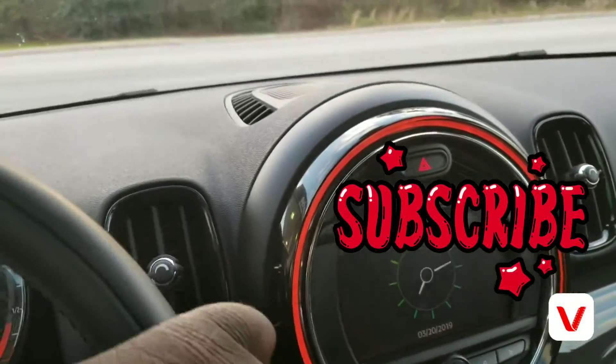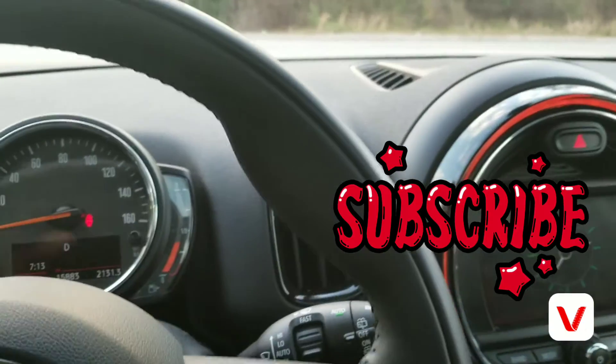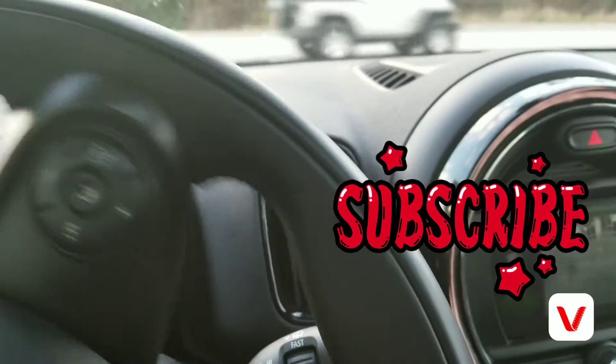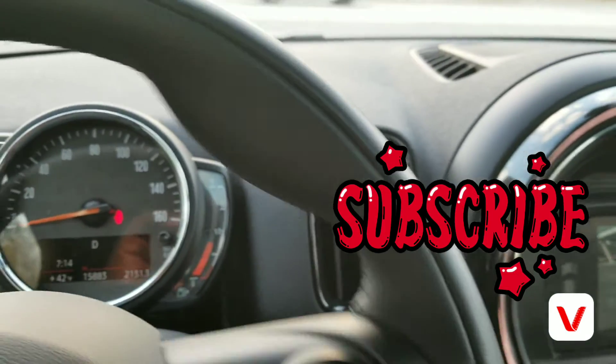Alright YouTube, thank you for the subscribers. Remember to like, share, and subscribe — hit that subscribe button please. Thanks again for the new subscribers. It's your boy HamBusy30, I'm out.